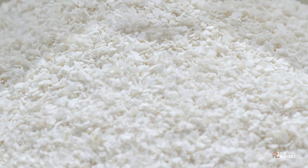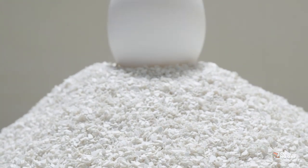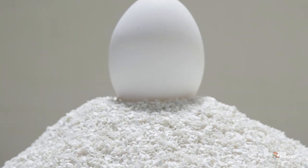Despite being a natural material, eggshells won't biodegrade unless they're in the perfect environment.